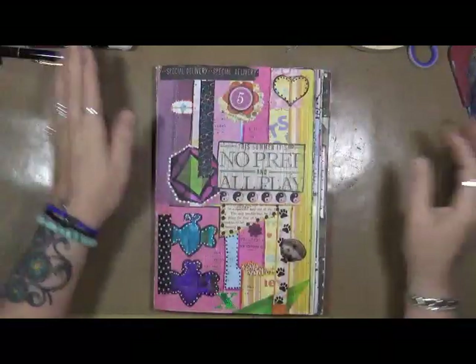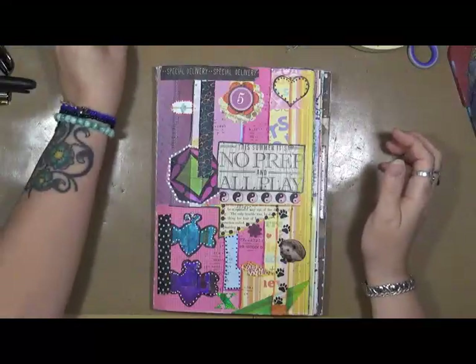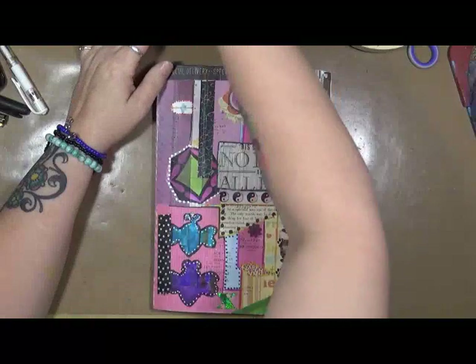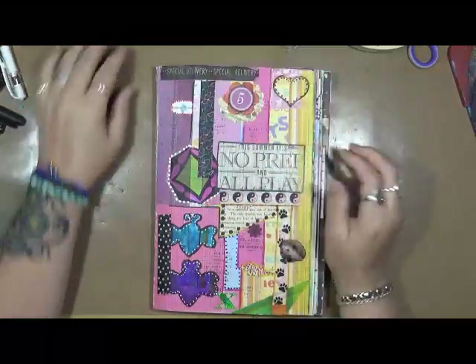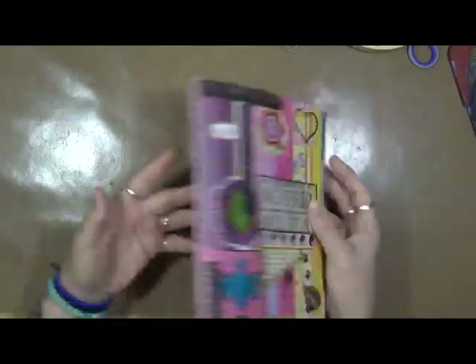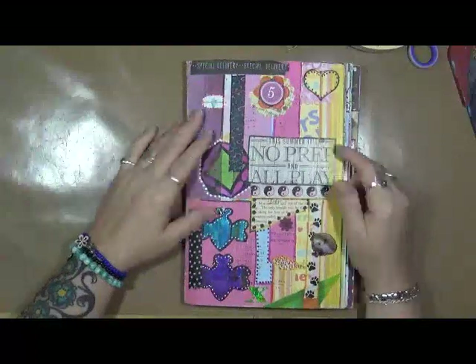My desk is a complete mess, but hey, that's part of life — part of an art life. Anyways, I'm coming to you today because I have another completed grab and glue journal. I've been working on the last couple that you've seen for quite a while.